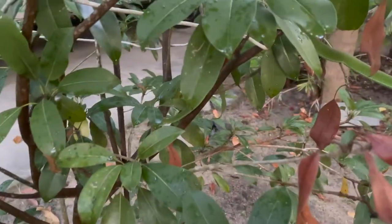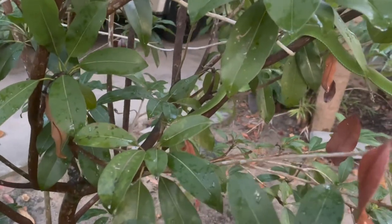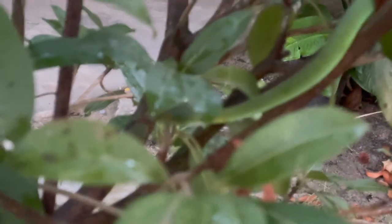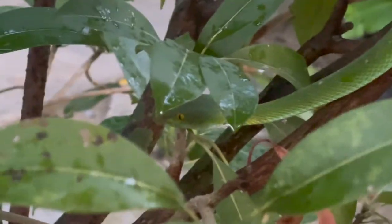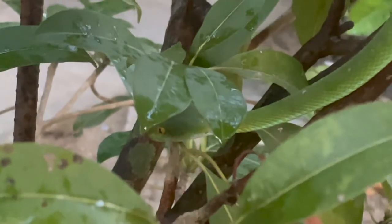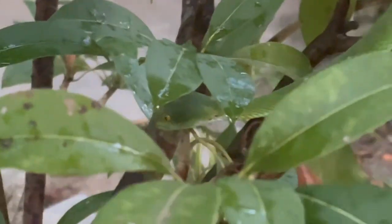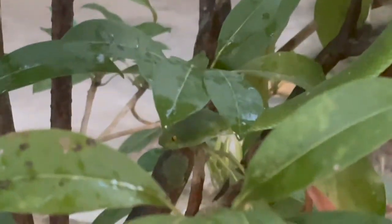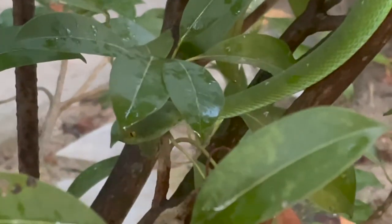Lucy's out right now exploring this tree right next to my yard. I just want to show you her really quick. Here you can see Lucy — you can see her body coming through the tree. I'm going to get into her head right now. You can see her eyes, she's tongue flicking, and the shape of her head.